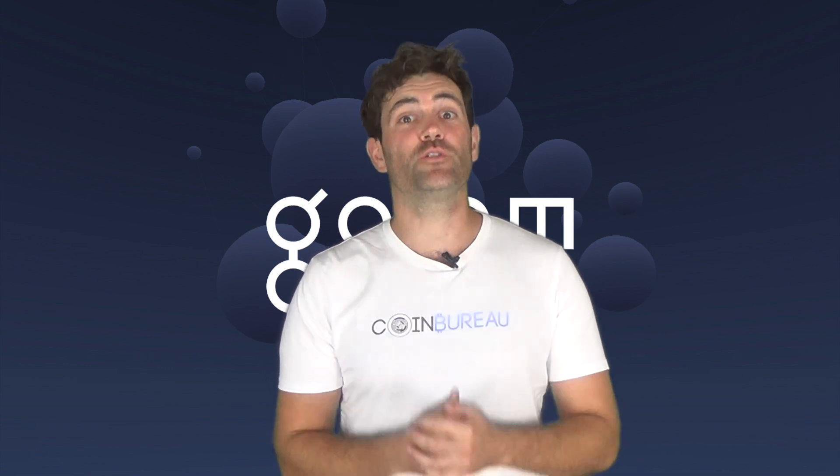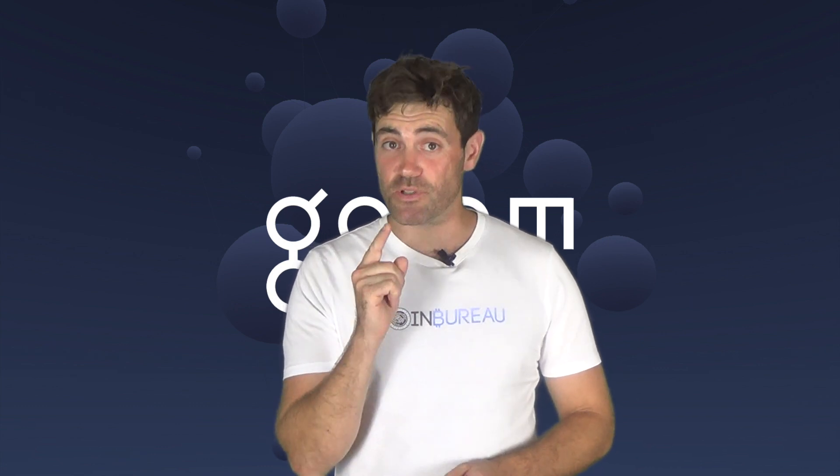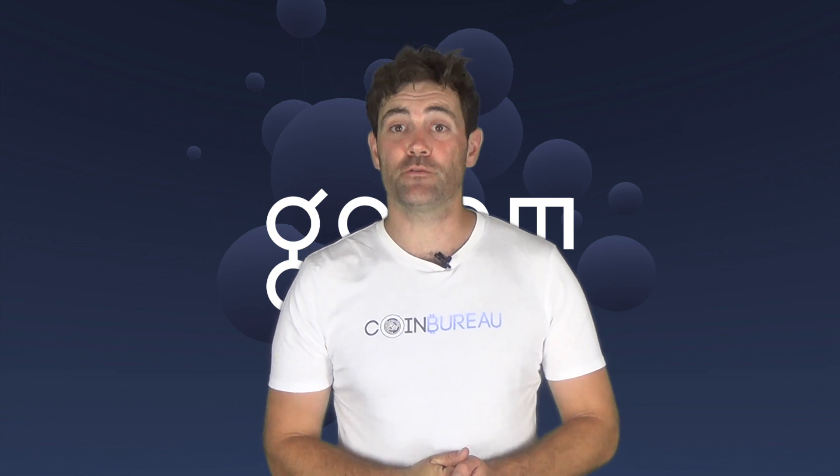I'm not your financial advisor and I encourage you to speak to yours before making any investment decisions. If this is your first time here, you may want to subscribe to The Bureau. We will keep you up to date with our daily dose of crypto reviews.